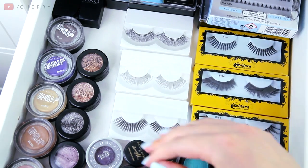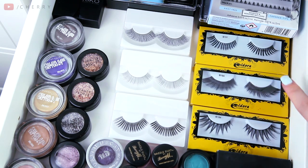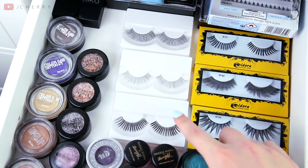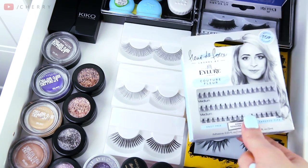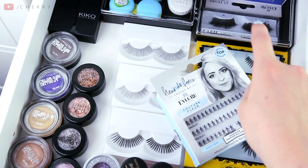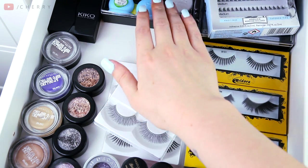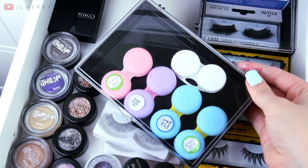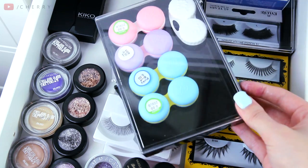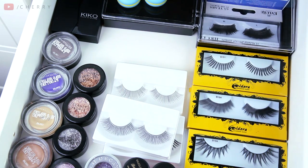Behind there is where the lashes live. These are my current favourites — they're by Eldora and they're so dramatic, very out there. I have some cheap ones here too, and some individual ones by Fleur. The ones at the top are the ones I reuse quite often. Behind there I have my contact lenses — quite a few of them, all in little macaroon cases, which I think are very cute. And there are some more little eyeshadows there by Kiko.